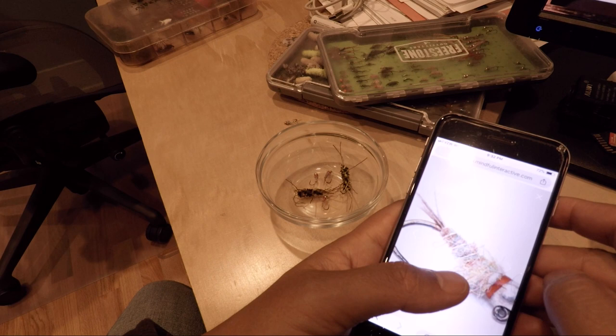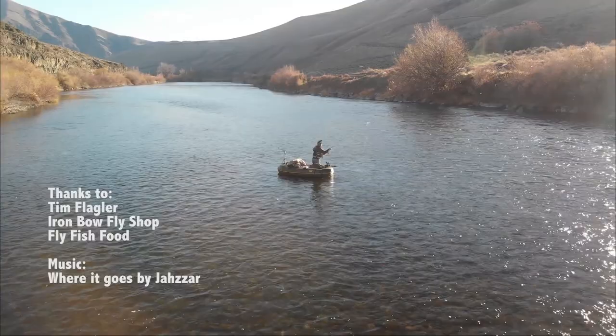I'm sure all of you have been on the river and run out of a particular copy of a fly, but with our Ultimate Fly App, that will no longer be the case. The only thing this app can't do for you is catch a fish.